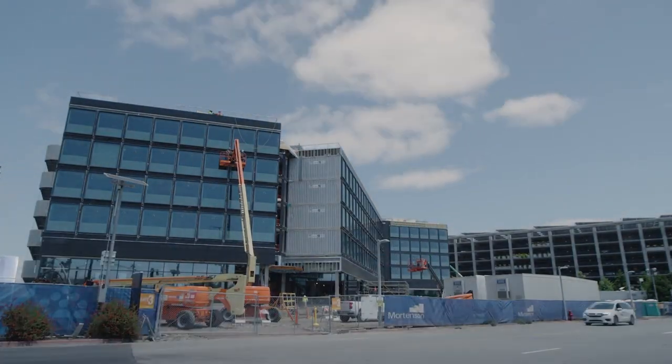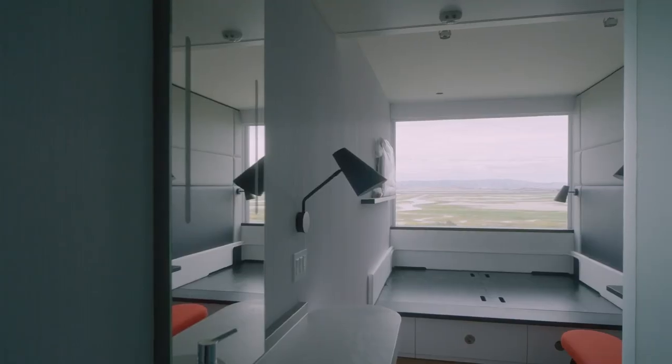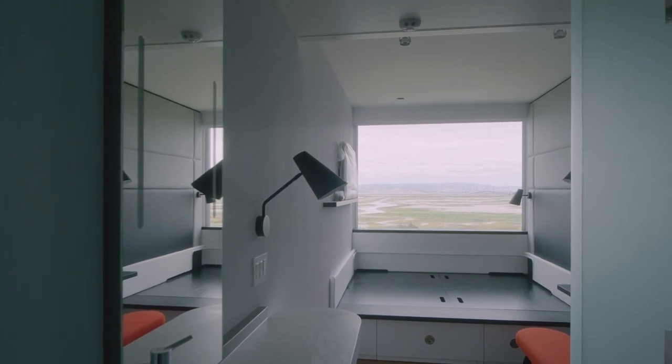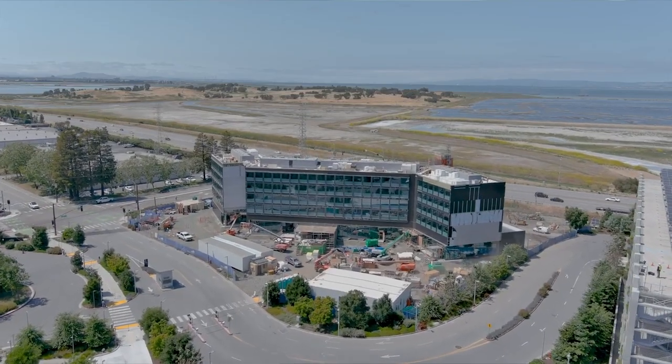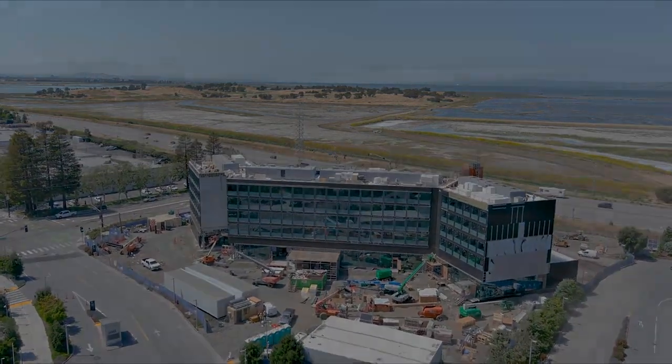It never happens in a construction project where in the morning there's nothing, and in the afternoon there's twenty fully furnished and fitted, completed guest rooms on site. And to sit here in an office a couple of thousand miles away, looking at this being done off-site is very rewarding.